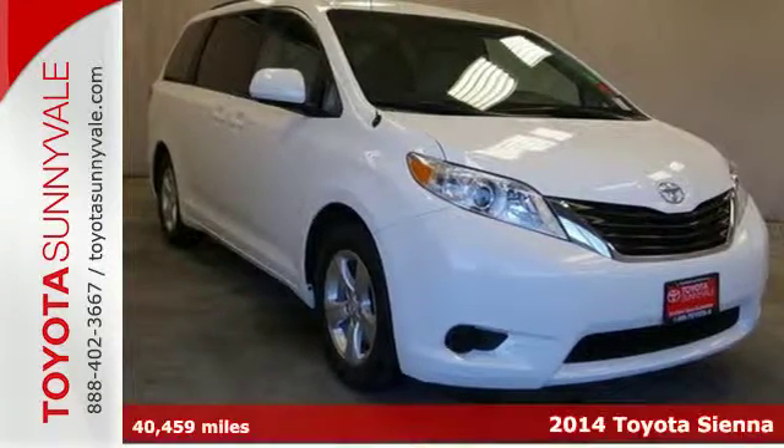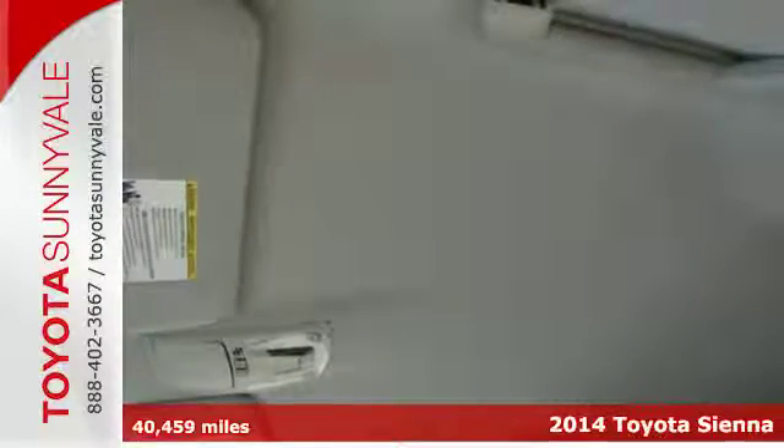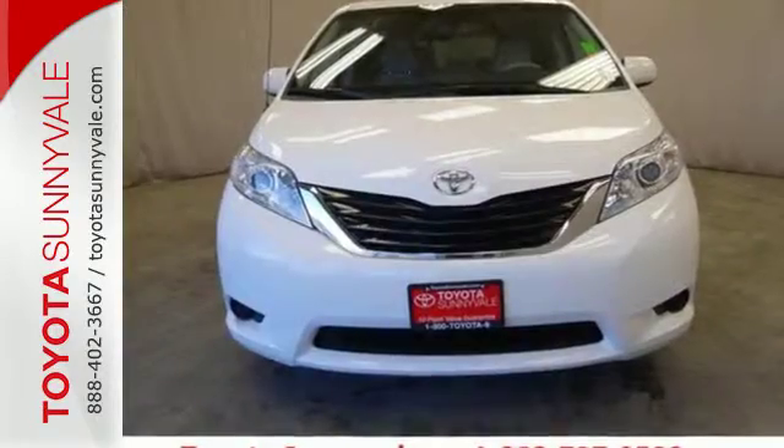It's a 2014 Toyota Sienna. This minivan was designed as much for you as it was for your kids. It handles more like a performance car than you might expect, and you get strong power from its V6 engine.